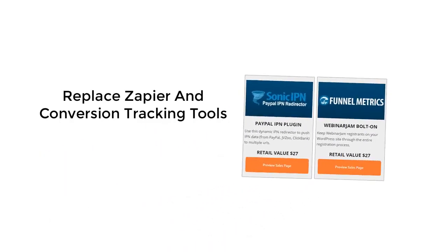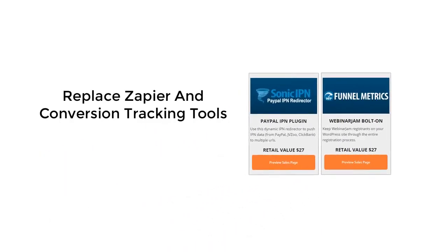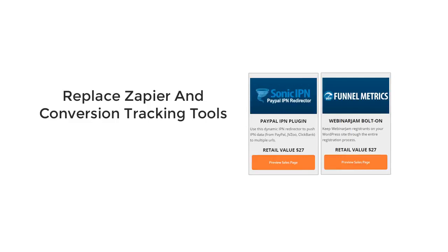Advanced marketers will love our Sonic IPN plugin and WP Funnel Metrics plugin. Now you can redirect IPN data to any URL, and use WP Funnel Metrics to track WordPress-based funnel conversions. These are great tools that can help any online business.